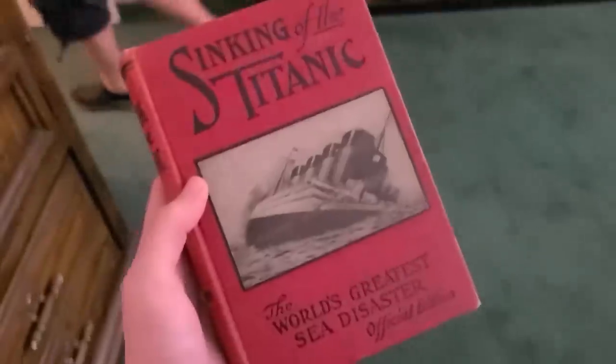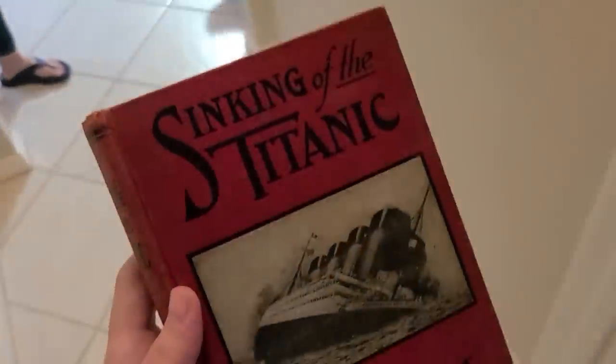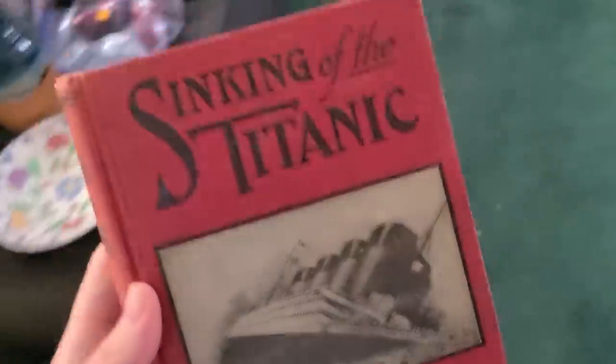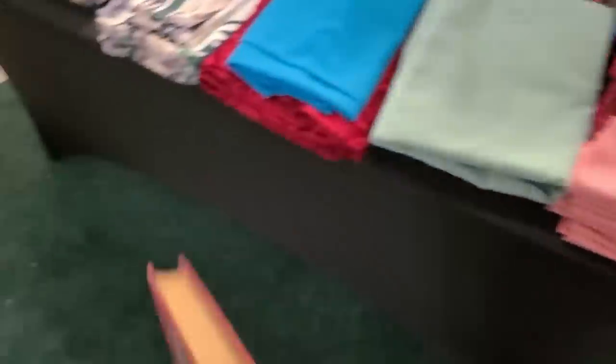Wow, what I found — this is a dollar! This is actually from 1912. It's so pretty — beautiful. So I'm gonna get that and add that to my pile.